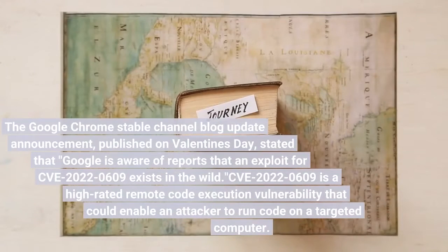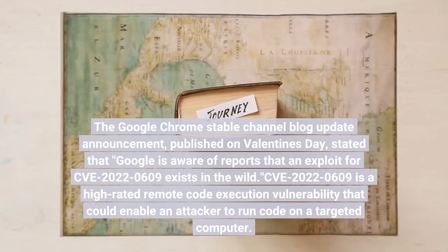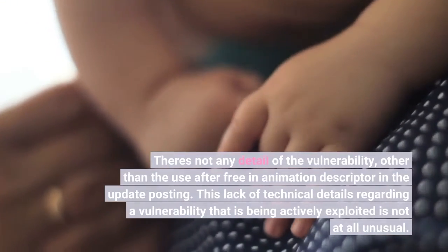The Google Chrome Stable Channel blog update announcement, published on Valentine's Day, stated that Google is aware of reports that an exploit for CVE-2022-0609 exists in the wild. CVE-2022-0609 is a high-rated remote code execution vulnerability that could enable an attacker to run code on a targeted computer. There is not any detail of the vulnerability other than the 'use after free in animation' descriptor in the update posting.